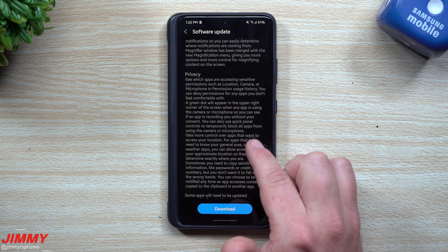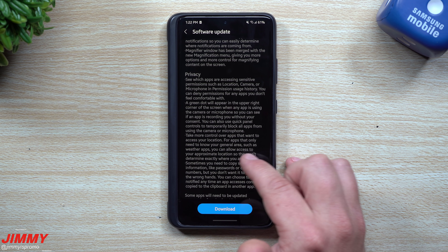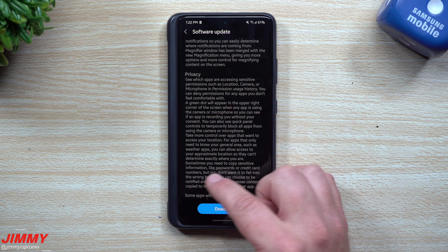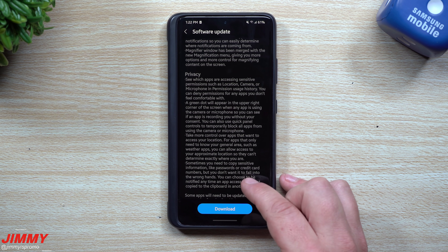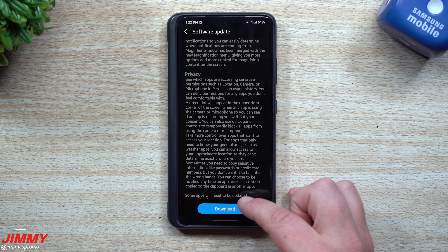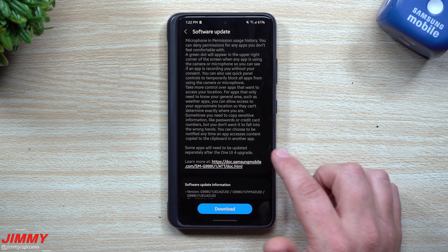Take more control over apps that want to access your location — for apps that only need your general area such as weather apps, you can allow access to your approximate location so they can't determine exactly where you are. Sometimes you need to copy sensitive information like passwords or credit card numbers — you can now choose to be notified anytime an app accesses content copied to the clipboard in another app.